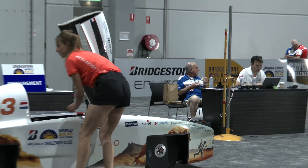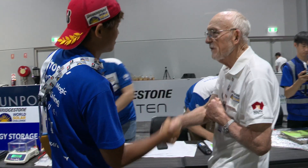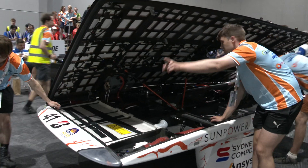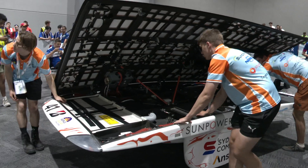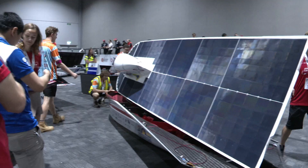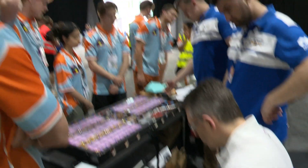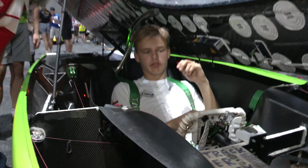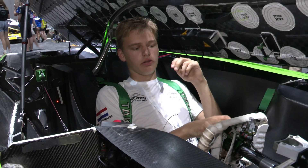The scrutineering process is extremely thorough, as it has to be, to keep everybody safe on their 3,000 kilometre odyssey across the continent. There's no guarantee they're going to make it, but if they're properly prepared, if they've done their homework, if they've studied the regulations — because the regulations set out what needs to be achieved — we don't tell them how to achieve that. That's where the innovation comes in.